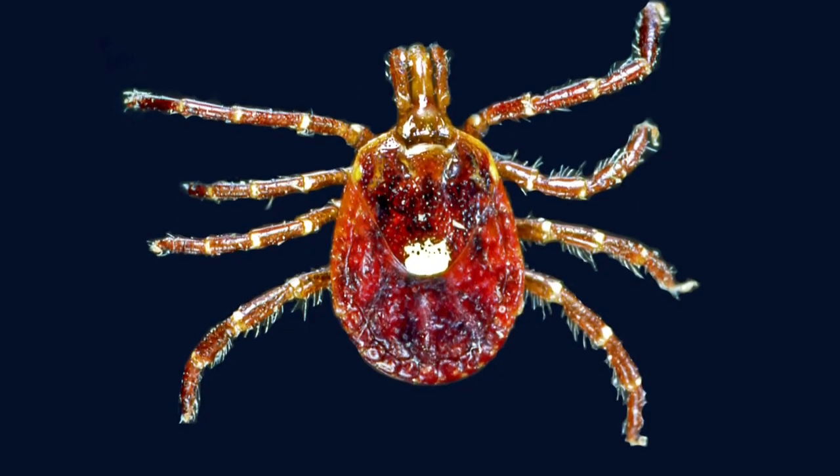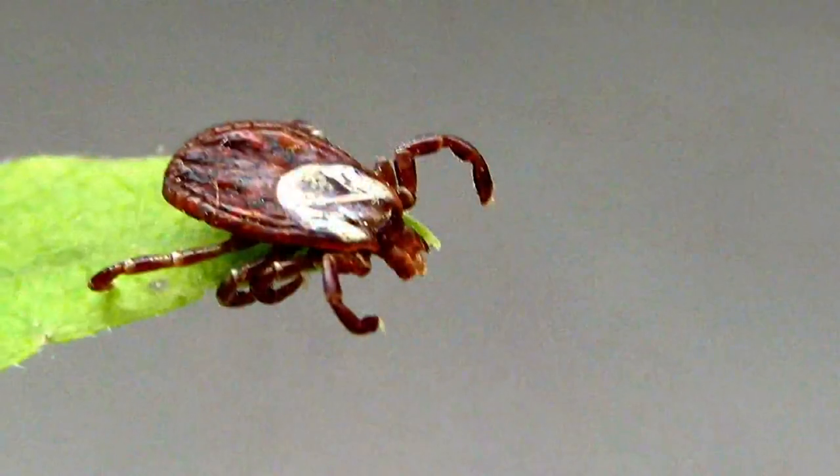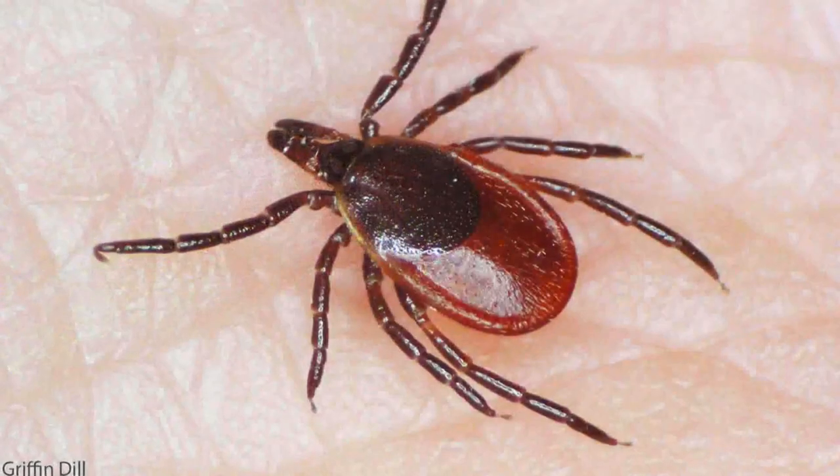Maine has 16 different species of ticks. The lab receives between 15 to 100 samples a day. The majority are American dog or wood ticks and deer ticks.